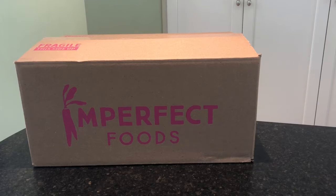Hey everyone, it's Allison here from Mealfinds.com and today we are unboxing a box from Imperfect Foods. If you don't know anything about Imperfect Foods, they are delivering sustainable and affordable groceries directly to your door and preventing food waste.